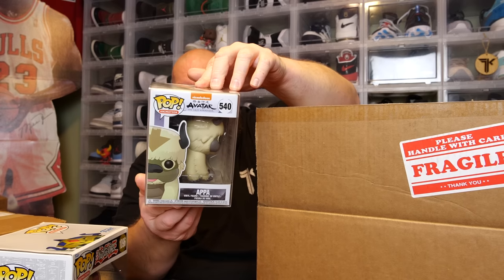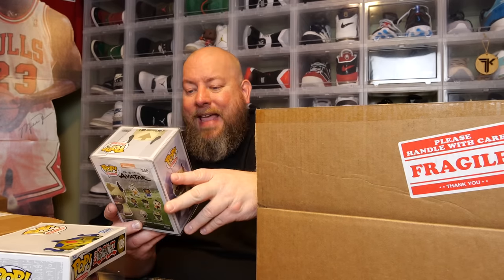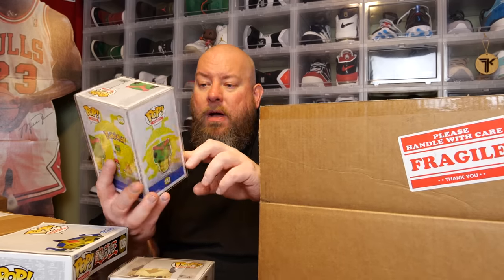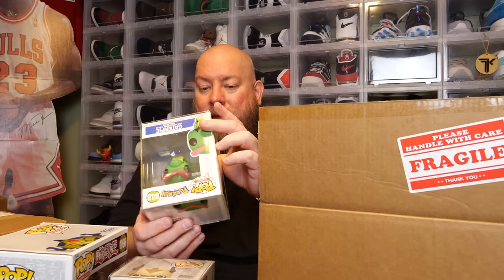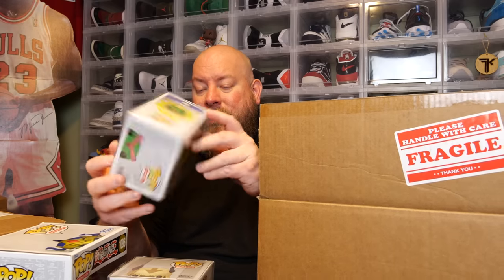All four regular pops are in soft protectors. The next one is Appa from Avatar: The Last Airbender, a 2019 pop. Pop number three is Caterpie from Pokemon — a 2021 release, so not very old and probably not vaulted yet. It looks to be in fantastic shape.